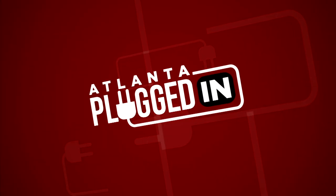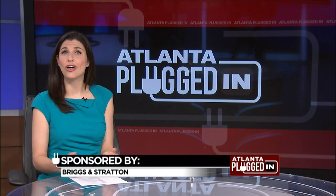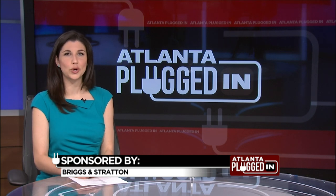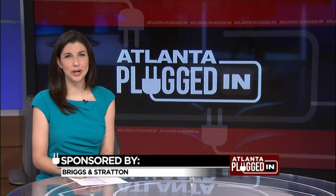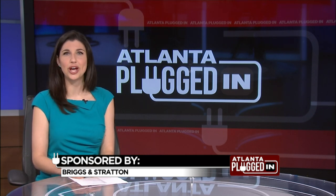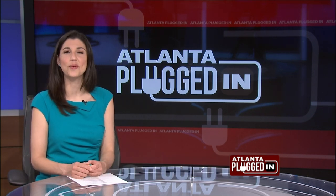Atlanta Plugged In starts now. Depending on the size of your lawn, cutting the grass can be an overwhelming experience. Ferris Commercial Mowers were built to deliver quality results and superior comfort. And one of their local dealers in town, Master Mower, is your one-stop shop for machines built to keep you going strong.